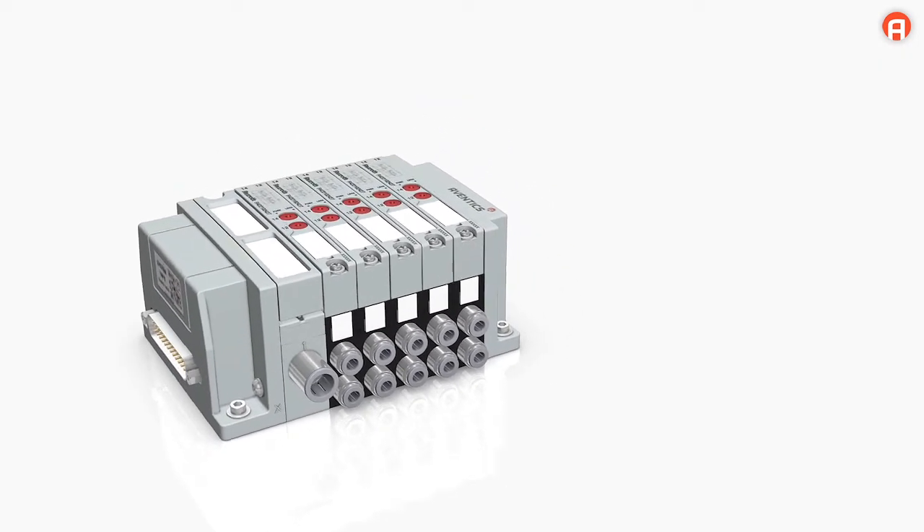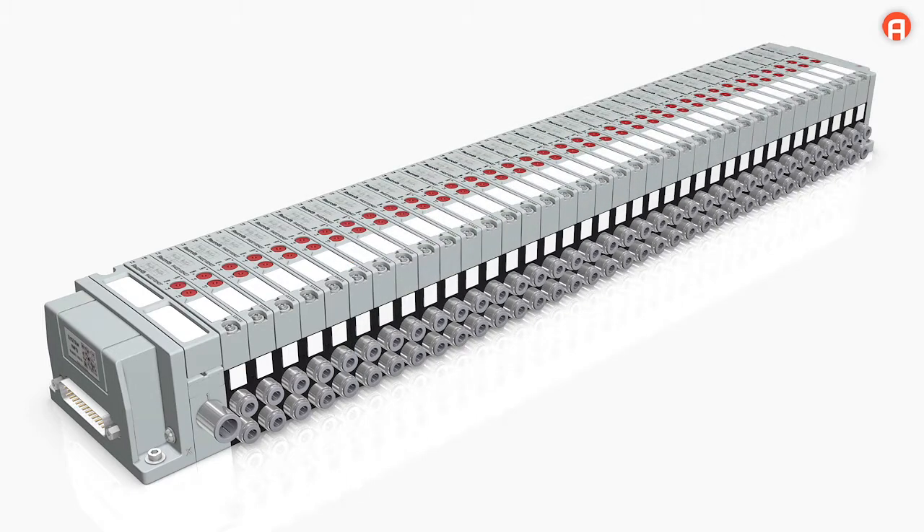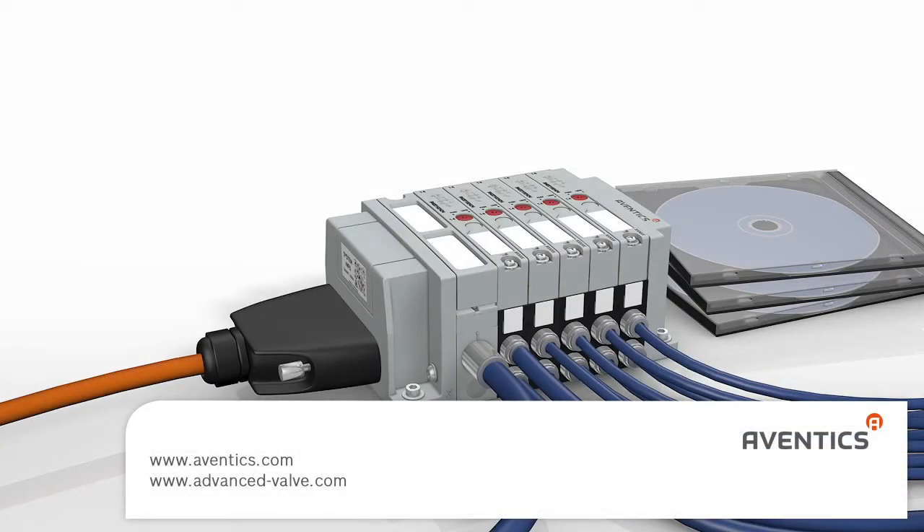On AV03 valve systems with a multipole connection, up to 36 valves can be actuated in a single valve block. Advanced valve AV03.